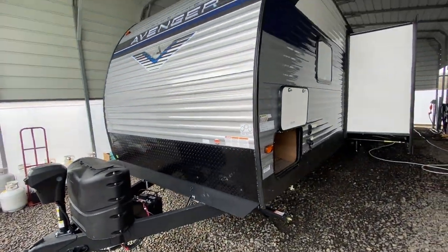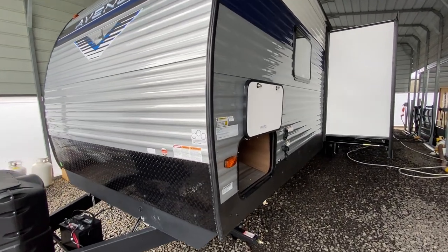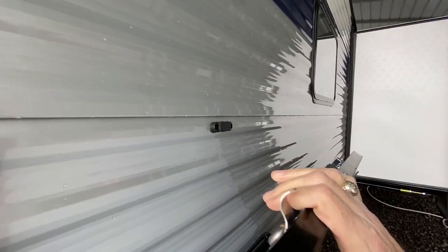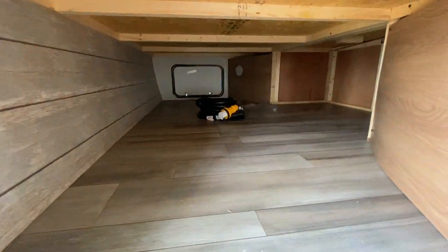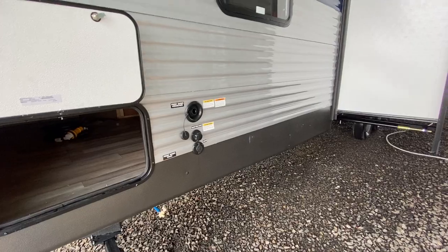These Avengers are built really well. These are one of the only travel trailers that Forest River builds that has actual hurricane straps. They have nice heavy-duty storage doors with magnets, and a big huge compartment here. This one is 50 amp service, and it does have a black tank flush.